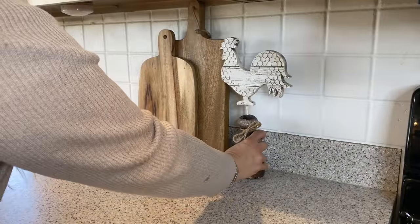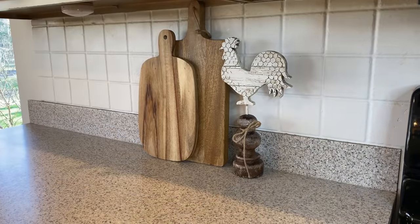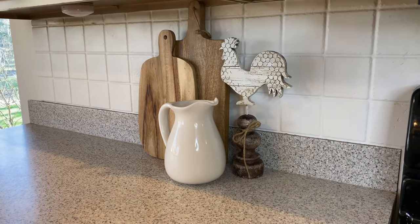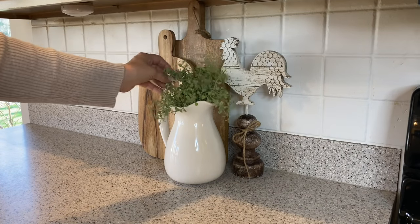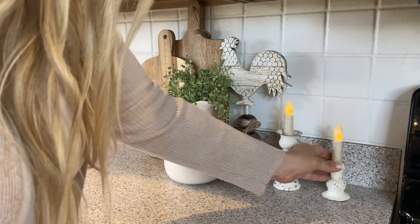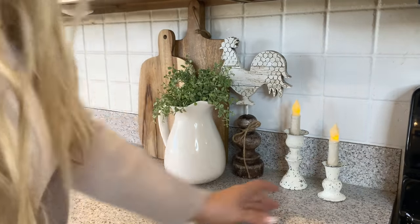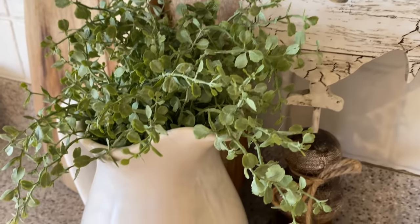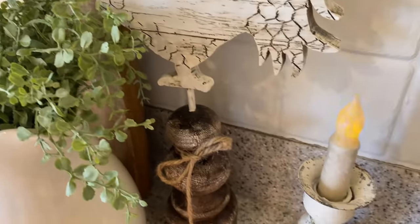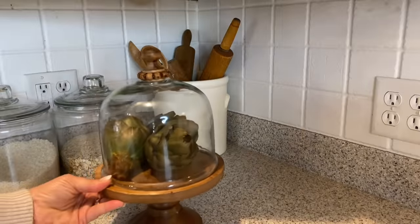I love creating little vignettes in my kitchen. I have these cutting boards that I'm leaving in place. I found this cute rooster last year at Hobby Lobby in their spring section — I actually have a few of them. I'm going to put one here along with a white pitcher from Hobby Lobby, some greens from Tattered Tulip, and these darling candles. I love that flicker and glow, especially at night.